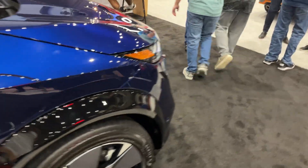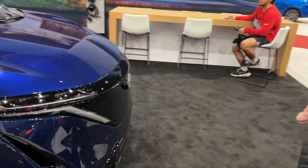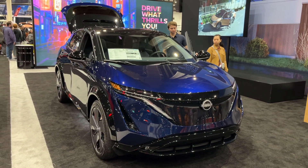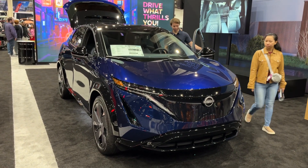Well guys, that wraps up the tour on the 2024 Nissan Ariya Platinum e-Force. If you've enjoyed this video, make sure to like, comment, and subscribe for more — thank you for watching.